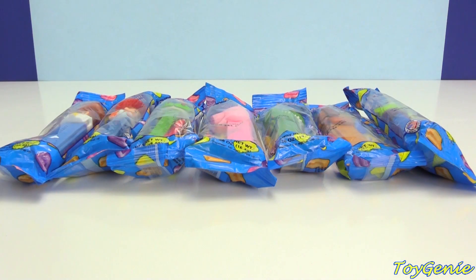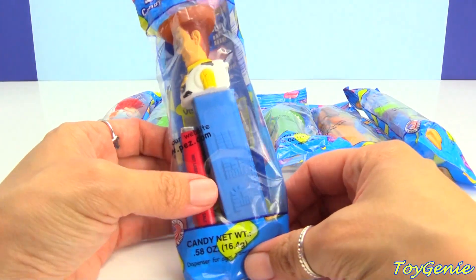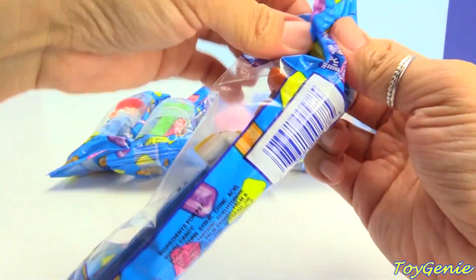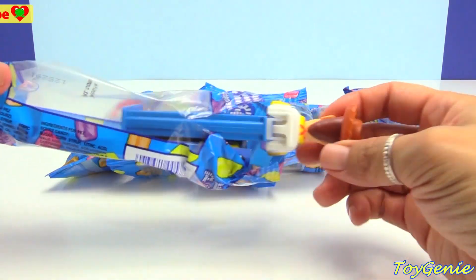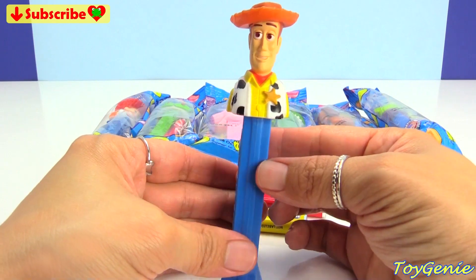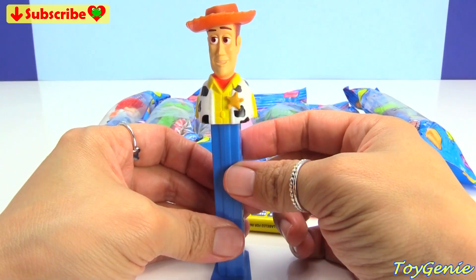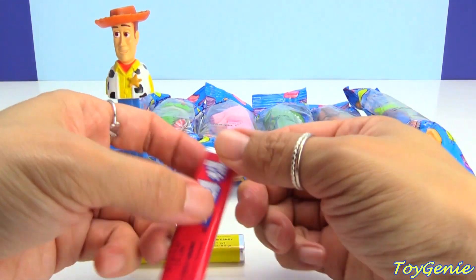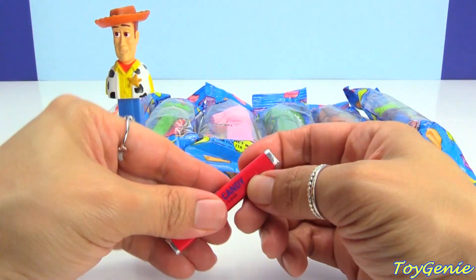Hey guys, this is Toy Genie here, and today we have some Toy Story PEZ dispensers. This very first one is Woody, and he comes on a blue dispenser.